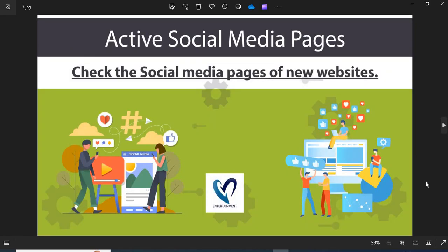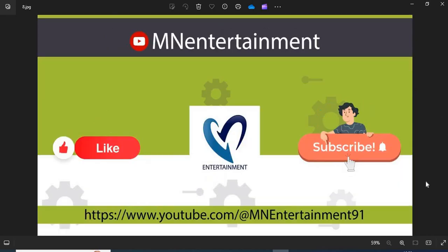7. Active Social Media Pages: The active social media presence shows the authenticity of the online store. You can check their pages on social media. If you find this video helpful, please like, share, and subscribe to the channel.